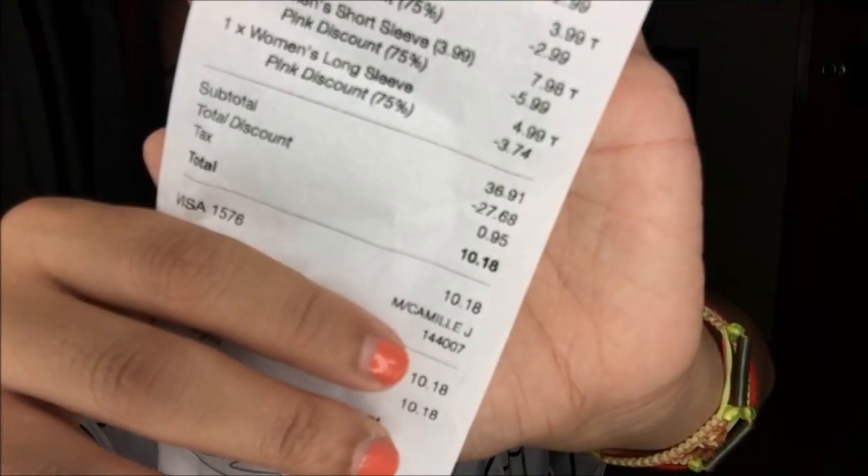All together I have nine items that I got for a total of $10.18. My total discount is $27.68 — that's how much all my discounts equal to. Let's do a close up: $10.18.